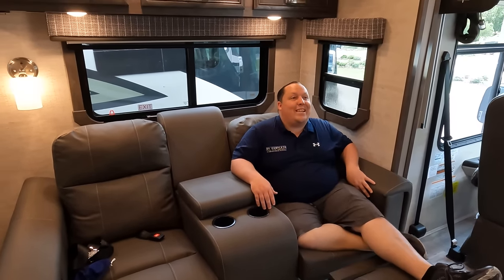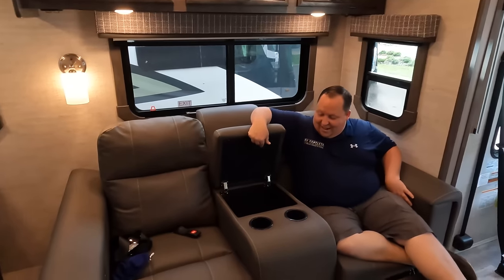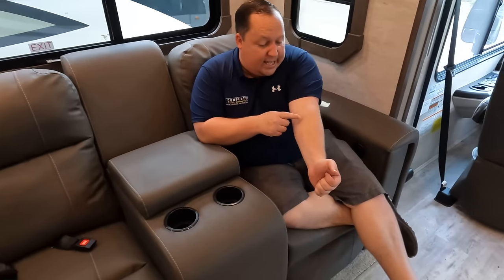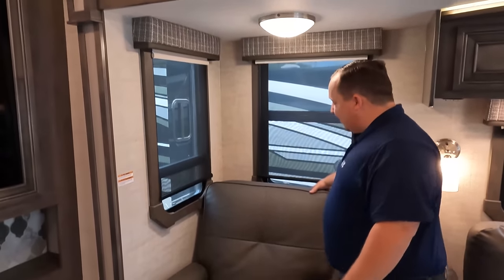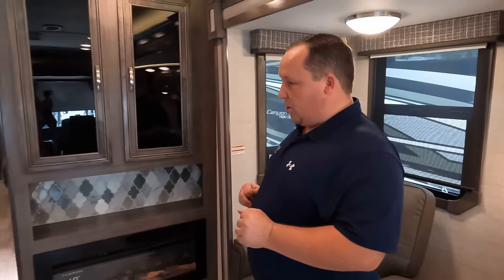The theater seating is comfortable. There are remote holders and cup holders. There are lots of windows throughout. There's also an individual recliner seat option instead of the long sofa if you prefer that. All sofas face directly across from the TV.